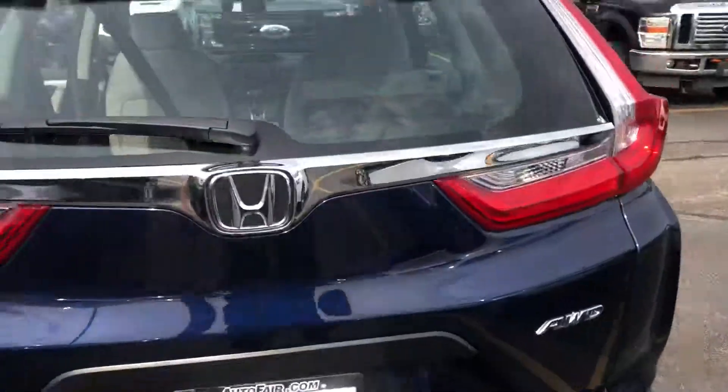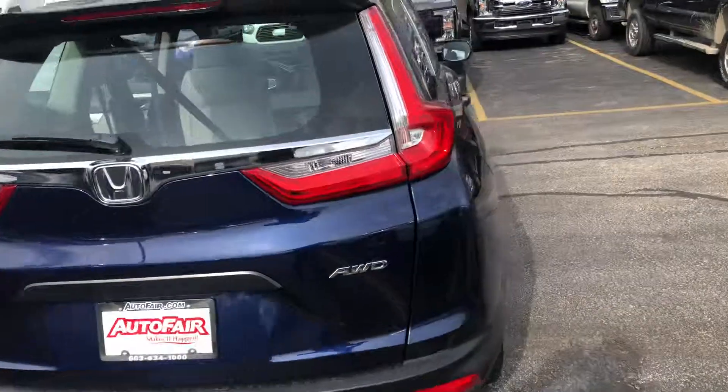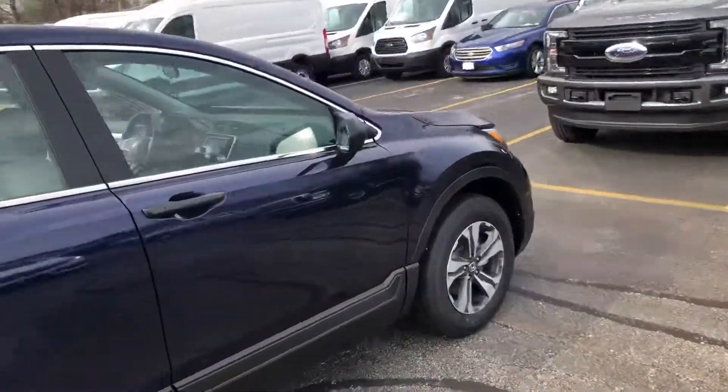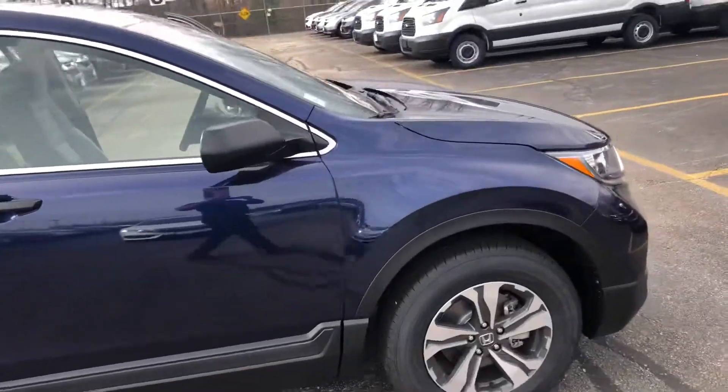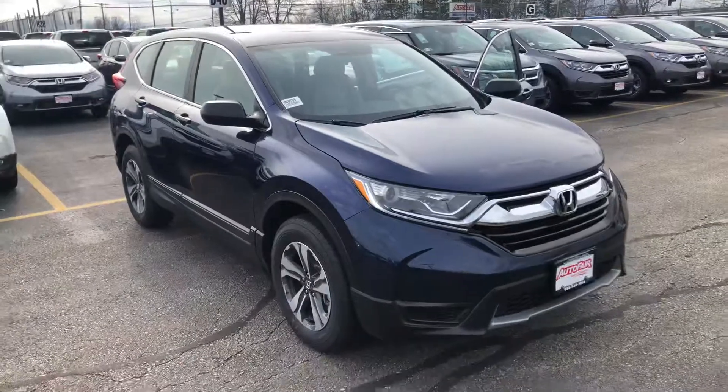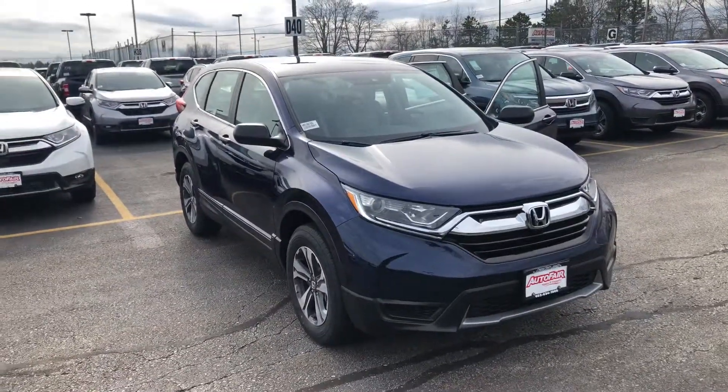My name is Saul and I'm from Autofair Honda. My number is 603-674-2248. Please give me a call, and if you're moving forward with this purchase, I can get you in and out in an hour. Thank you.